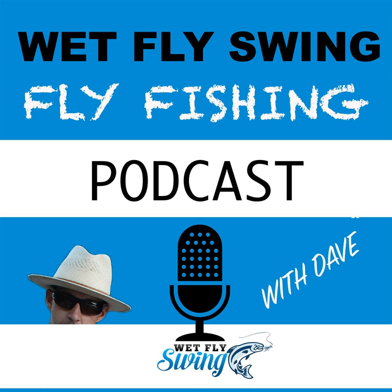That was Peter Stitcher talking about his hatch organization method and how he organizes a fly box. Grab your notebook, school's in session. This is episode number 51 of the Wet Fly Swing Fly Fishing Show.